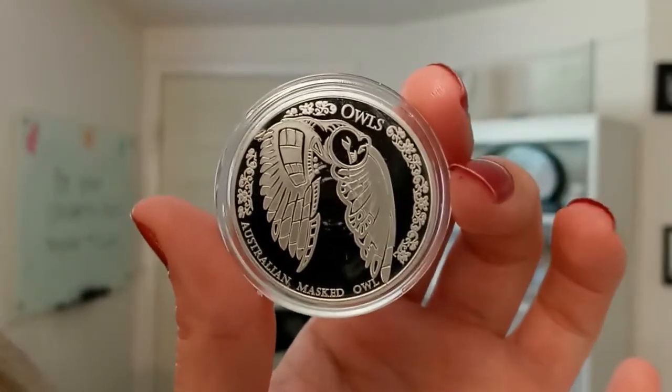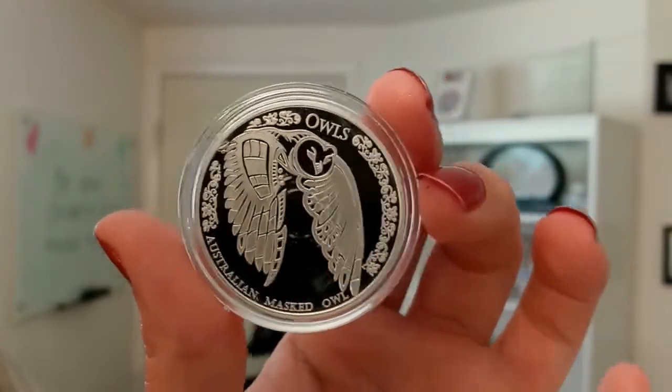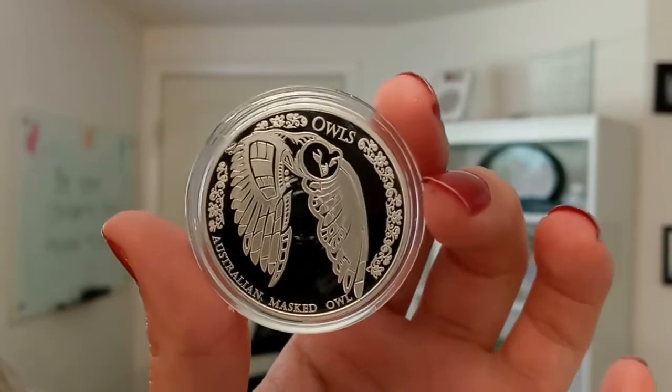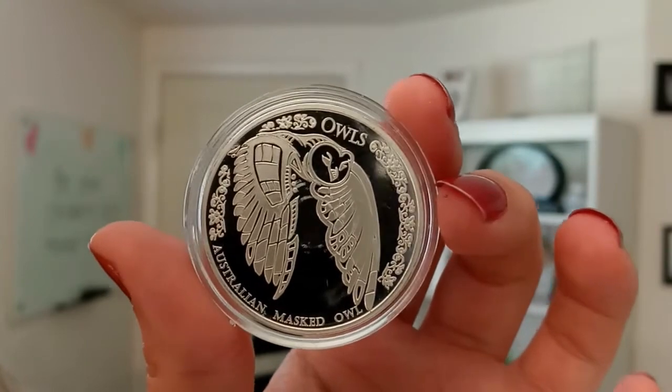It has a limited mintage of only 5,000 — that is extremely low. This coin is the fourth release in the very popular limited mintage owl series, and this release features the Australian Masked Owl.